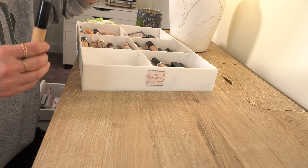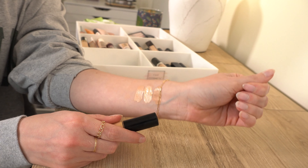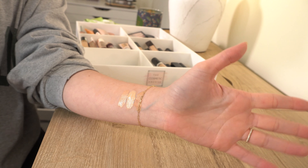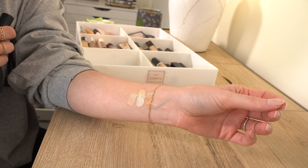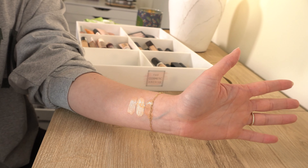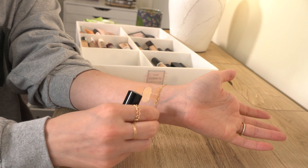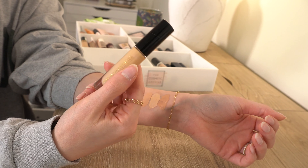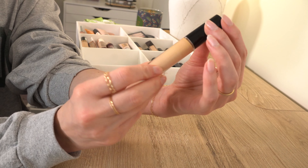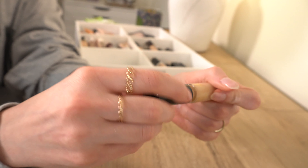Before we continue — concealer is the hardest thing to get right. The color is so tricky: you don't want to go too light because that's not flattering on most people, but you also don't want to go too dark. You want something that brightens without being too much. Colors range so vastly from brand to brand, and I just feel like concealers are tough.